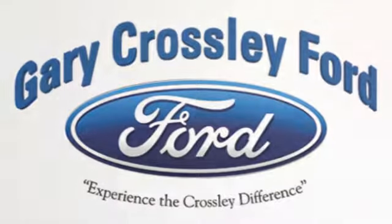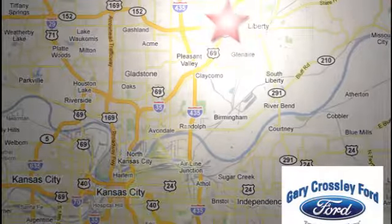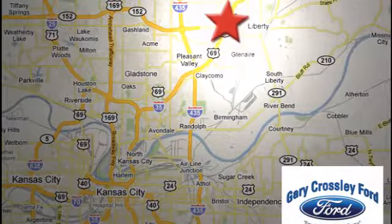Discover the Crossley difference today — 8050 North Church Road in Kansas City, in the Liberty area at I-35 and 152, just 10 minutes from downtown.